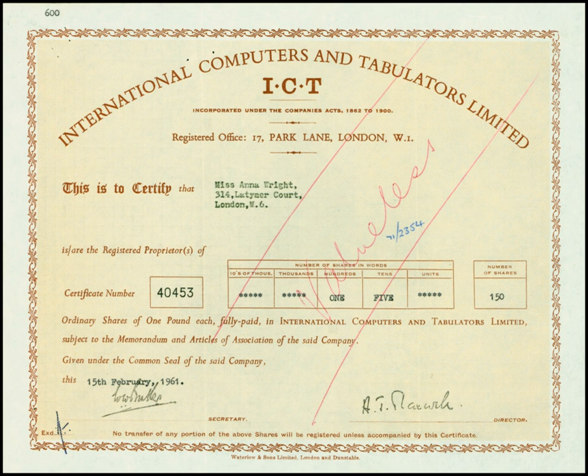The ICT-1101 was known as the EMIDEC 1100 computer before the acquisition of the EMI Computing Services Division, who designed and produced it.